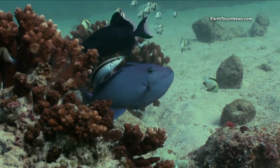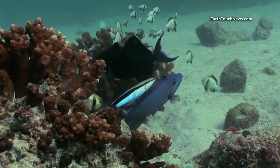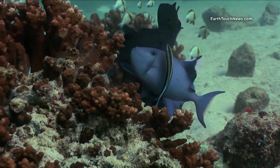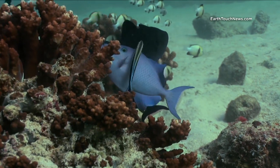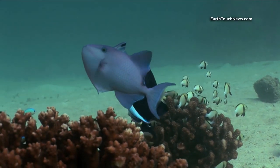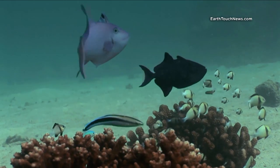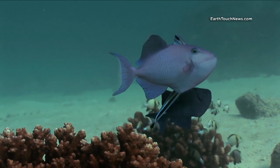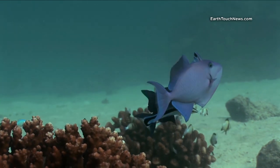This first fish here that I'm getting a close-up of is called a red-toothed triggerfish, and he is at a blue-streaked cleaner wrasse cleaning station. These cleaner wrasse hang around in a certain area and the fish come in and hover, often in a vertical or upright position, and the cleaner wrasse just picks off all the parasites from the scales.